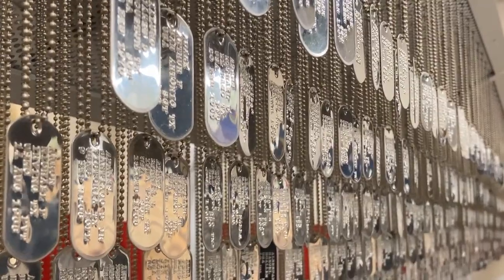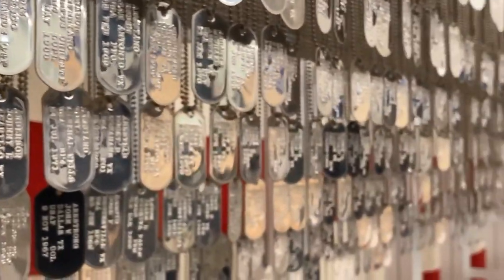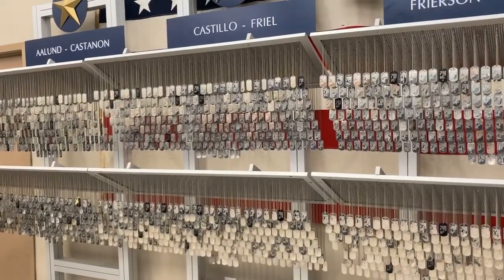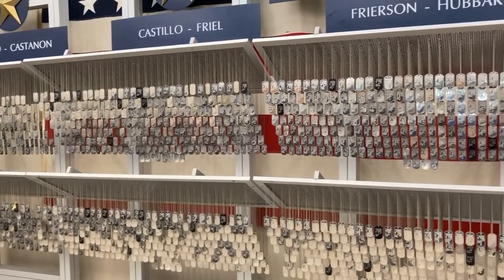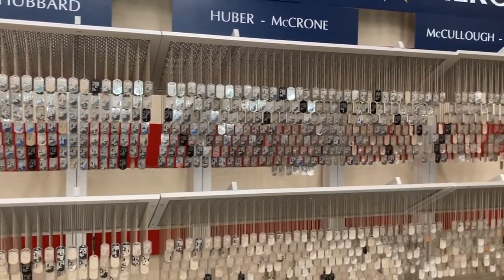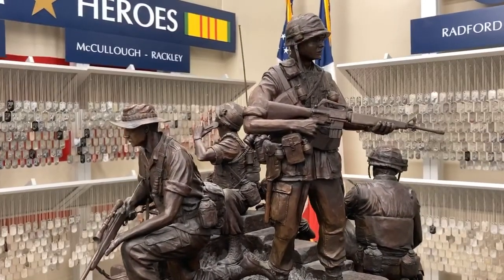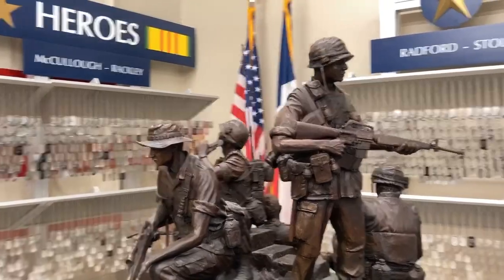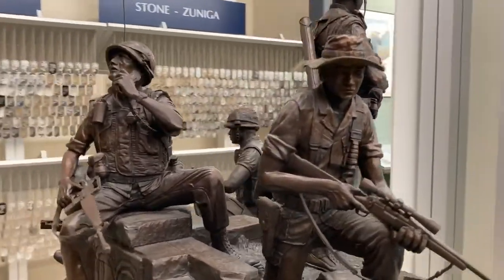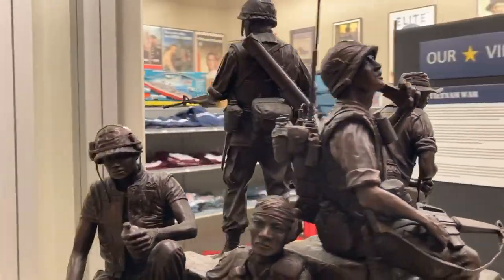Each dog tag also has the soldier's hometown — a little different from what's normally on a dog tag. But it's meant to be a visual and tactile representation of the sacrifices our military makes — people can touch it. We want particularly our young people coming through the museum to understand that not everybody who goes off to war comes home, that there is a sacrifice, and these people are willing to make it. That's why we honor our military — because of that willingness to make that sacrifice for us.